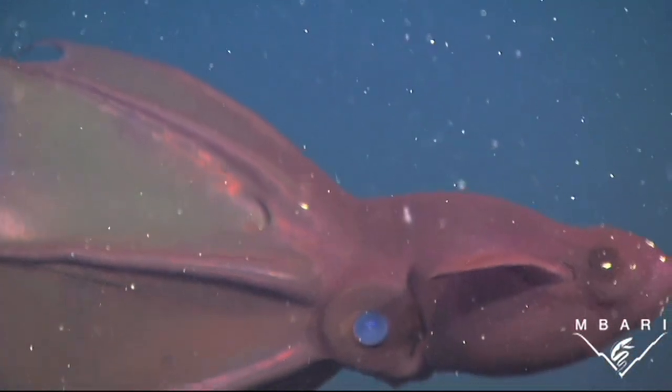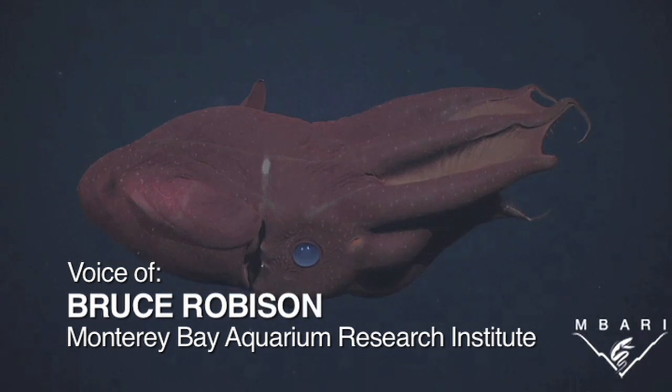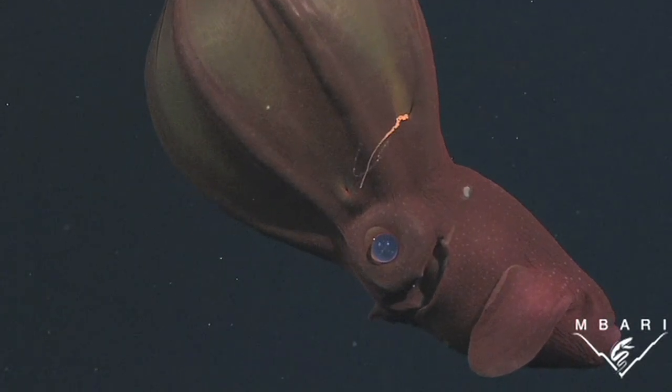Robison says human activities threaten all of these. They are threatened by ocean warming, decreasing oxygen, pollution, overfishing, industrialization, and dozens of other changes taking place in the deep.